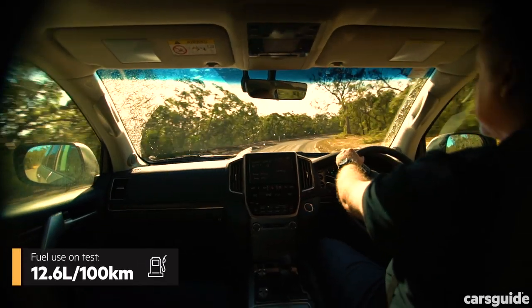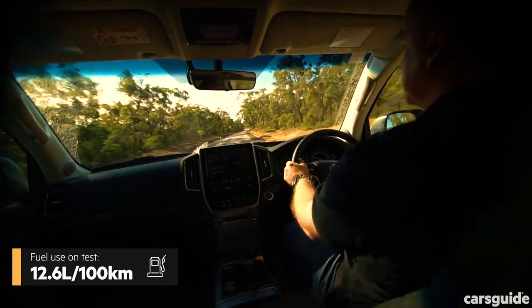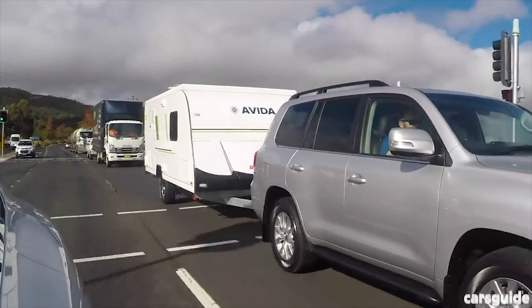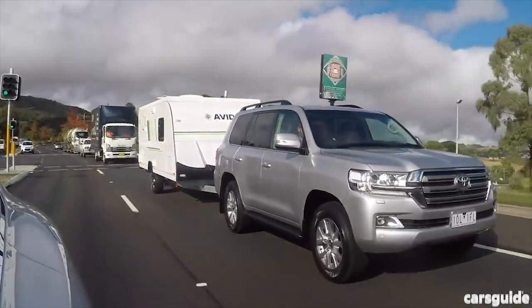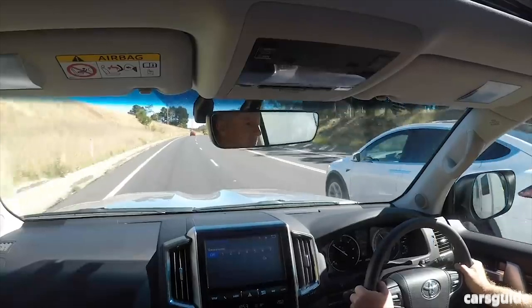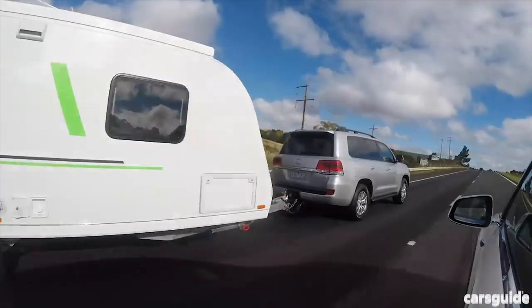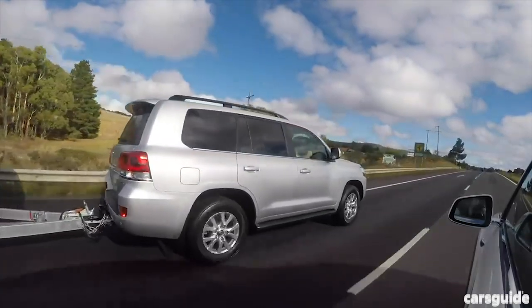Fuel consumption is listed as 9.5 litres per 100 kilometres on a combined cycle. The 200 series is such a good tower, we used it as the control vehicle on our recent Tesla Model X tow test. It has a 750-kilogram unbraked towing capacity and a 3,500-kilogram braked towing capacity.